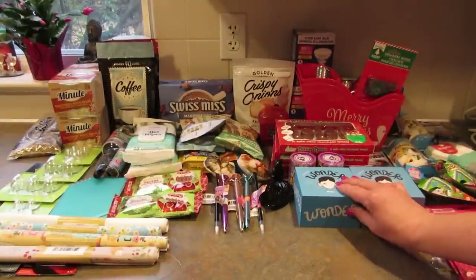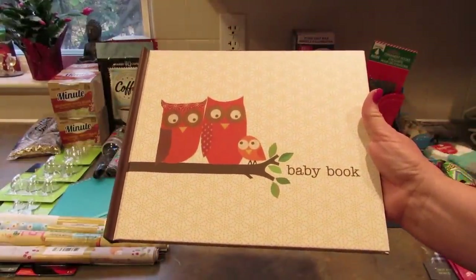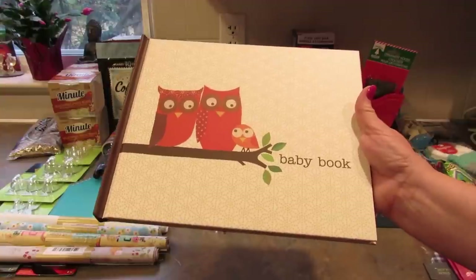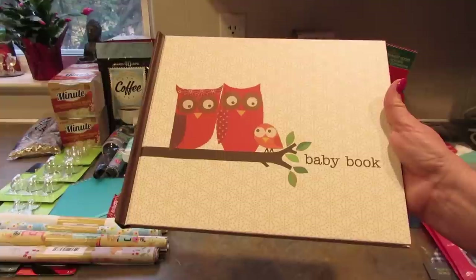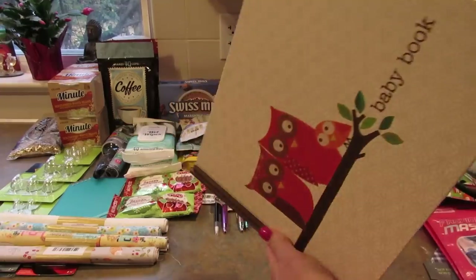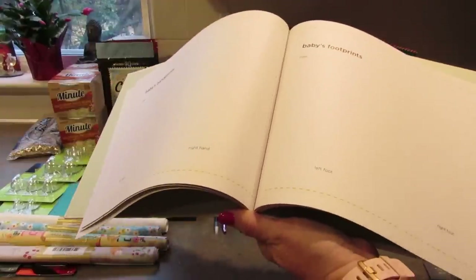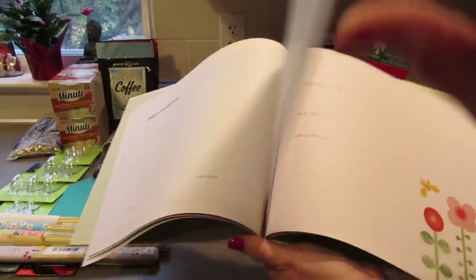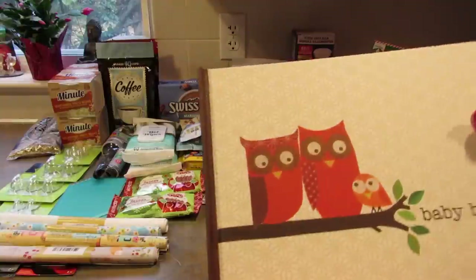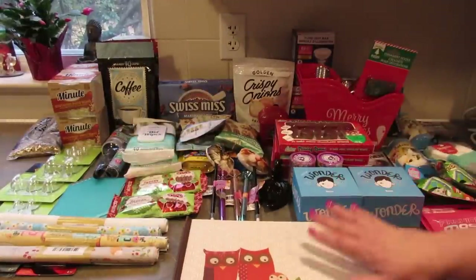I found this adorable baby book that I'm going to save for when somebody has a baby. Our nephew and his wife just had twin boys but they only had one of these, otherwise I probably would have gotten two. My husband is one of nine and all the nieces and nephews are adults — my youngest is 25 — so there will be more babies coming. I thought it was so cute and it has a pocket with stickers in the back. I love the little owls on the front.